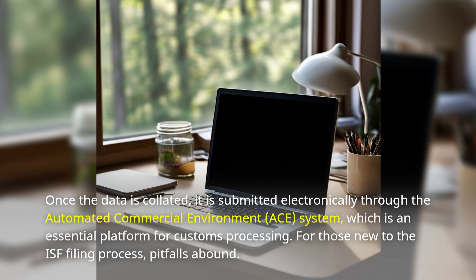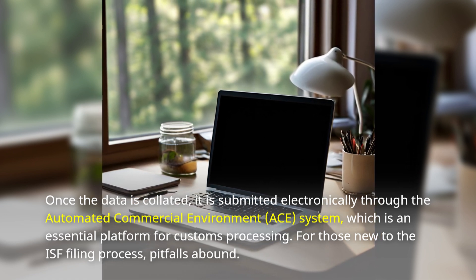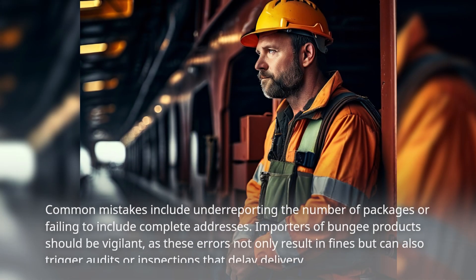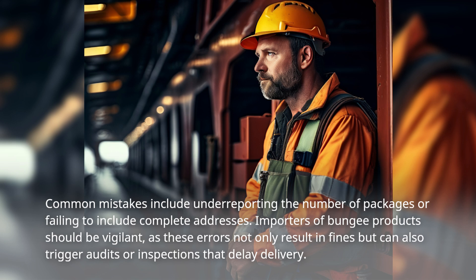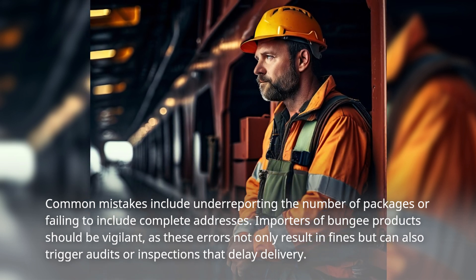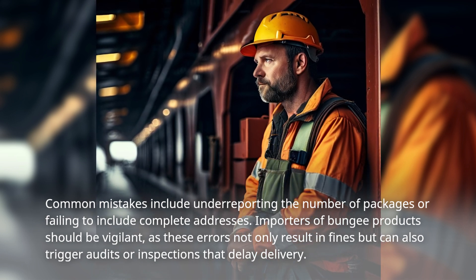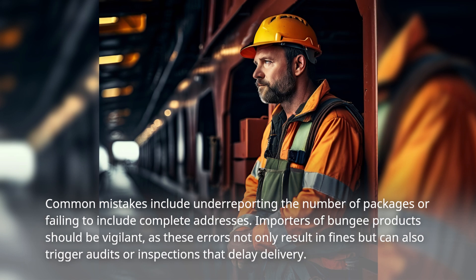For those new to the ISF filing process, pitfalls abound. Common mistakes include underreporting the number of packages or failing to include complete addresses. Importers of bungee products should be vigilant, as these errors not only result in fines but can also trigger audits or inspections that delay delivery.